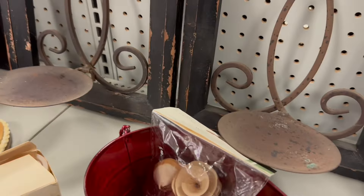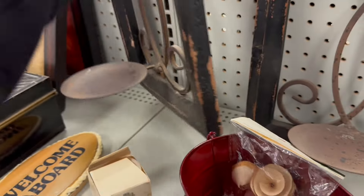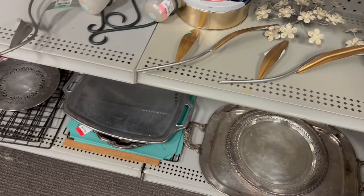This sconce is $9.98. Okay, not for me — maybe for somebody else. Lots of trays down here.